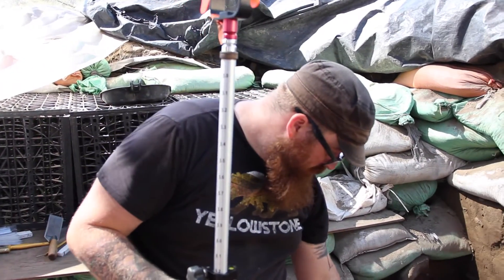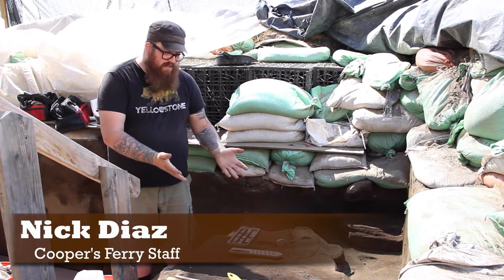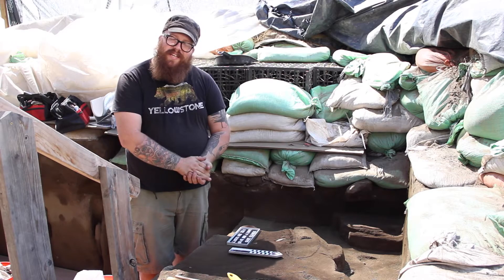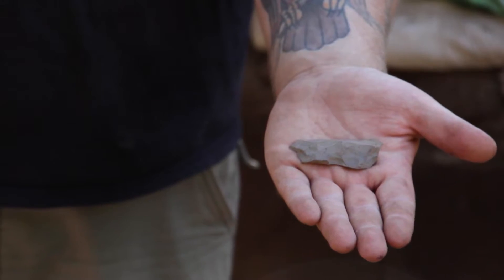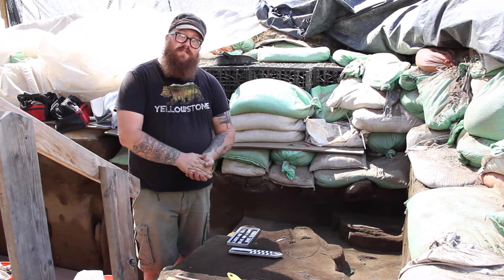Here we are in unit F northwest in a feature we're calling feature 82. It consists of a dark sediment that's different than the surrounding sediment, so we're attempting to figure out what that is. Within here we found a very interesting piece of debitage that holds some unique characteristics. Debitage is a flake from the creation of stone tools.